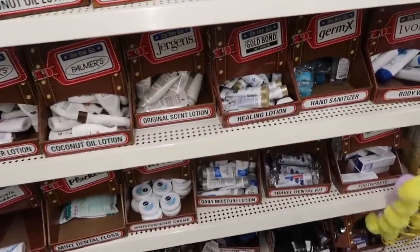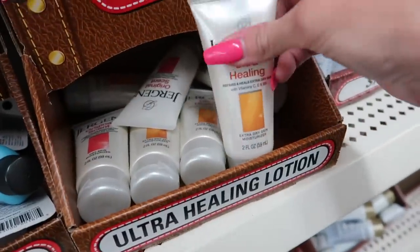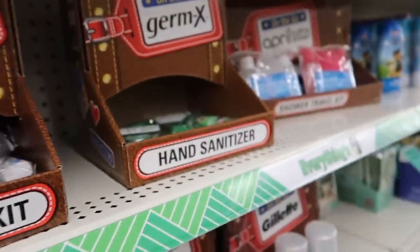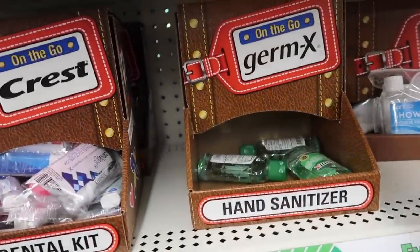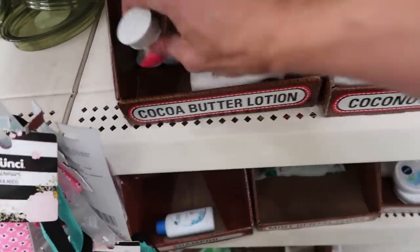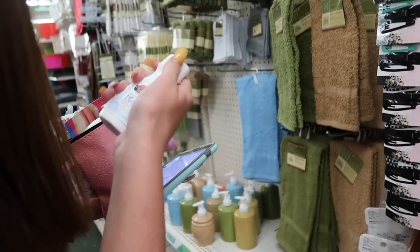We're looking for lotion. What kind do you want, Alaya — scented or non-scented? This one's ultra healing. Here's hand sanitizer too, a bigger one — you're gonna get that one? Okay. And mouthwash? There's also Vino, coconut oil — Maya likes that kind. And cocoa butter — heels and softens. That's the original one, you like the cocoa butter better? Yeah, that's the classic.